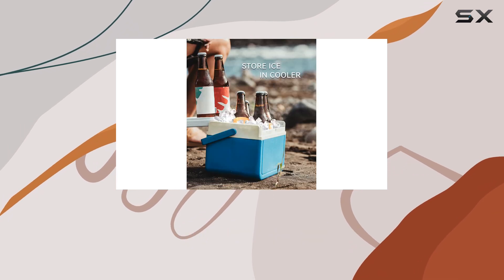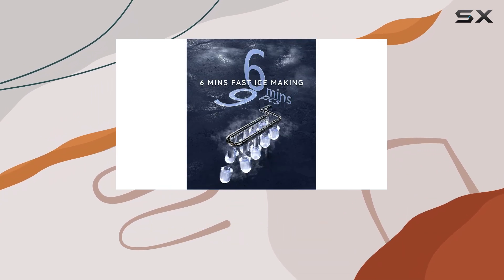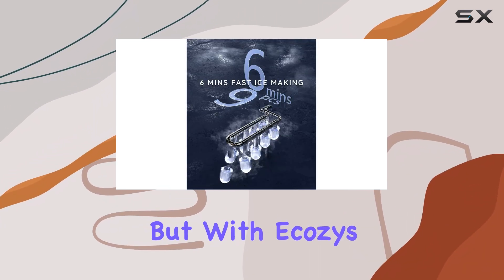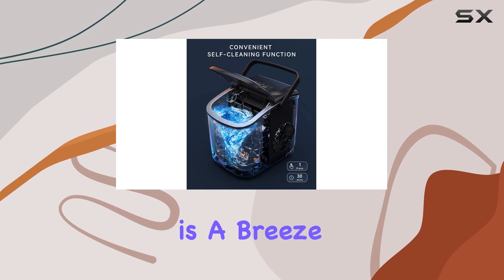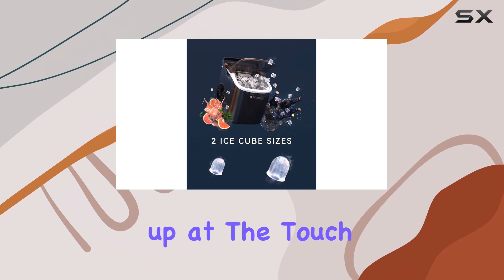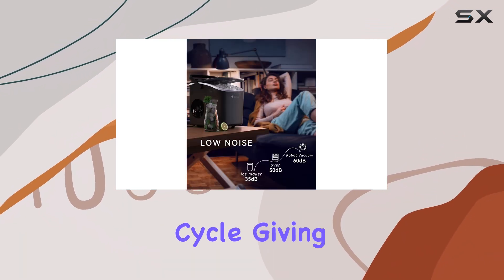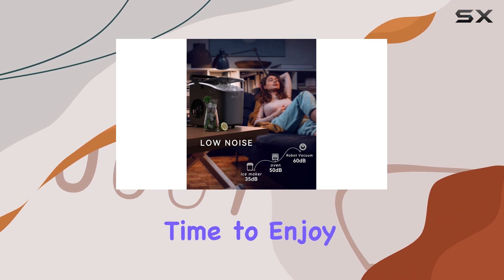One of my favorite features of this ice maker is its self-cleaning function. Let's face it, cleaning an ice maker can be a hassle. But with Ekezi's self-cleaning feature, maintenance is a breeze. No more worrying about mold or bacteria building up. At the touch of a button, you can initiate a self-cleaning cycle, giving you peace of mind and more time to enjoy the party.